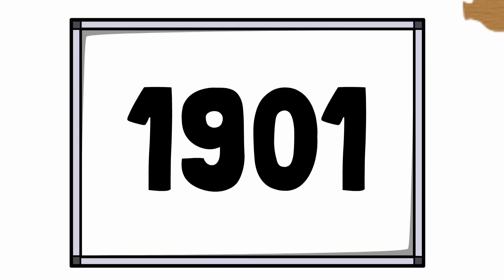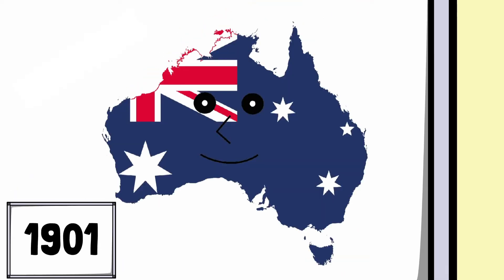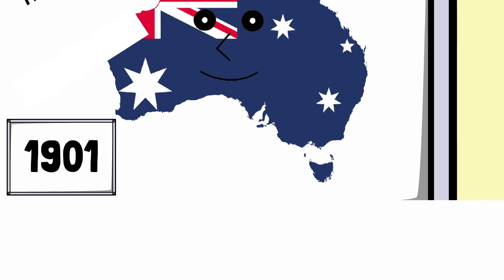In the year 1901, the Australian colonies decided to federalise, practically forming the entity we know as modern-day Australia, and the nation was granted self-government within the British Empire as a British dominion.